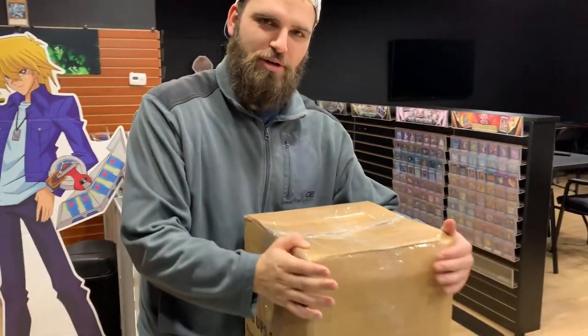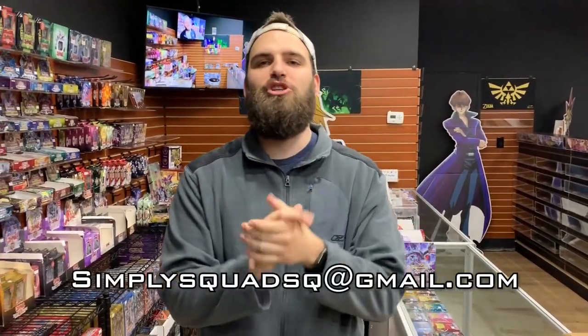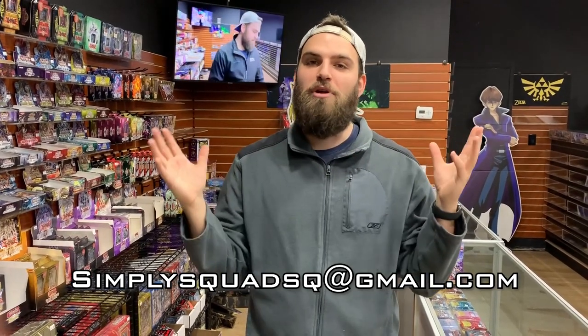Today is an epic day because we have another massive mystery box from a fan. If you guys want to send in an epic mystery box to open up on camera, all you need to do is email us at simplysquadsq at gmail.com, and one of the Simply Squad members will figure out how to get that mystery box over here. I still have no idea what's inside. Today's mystery box is from Garrett, so I'm excited for that.